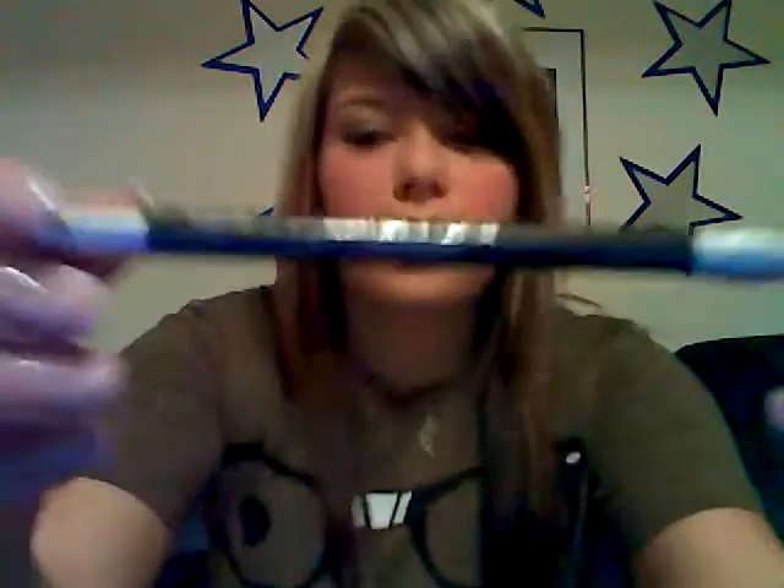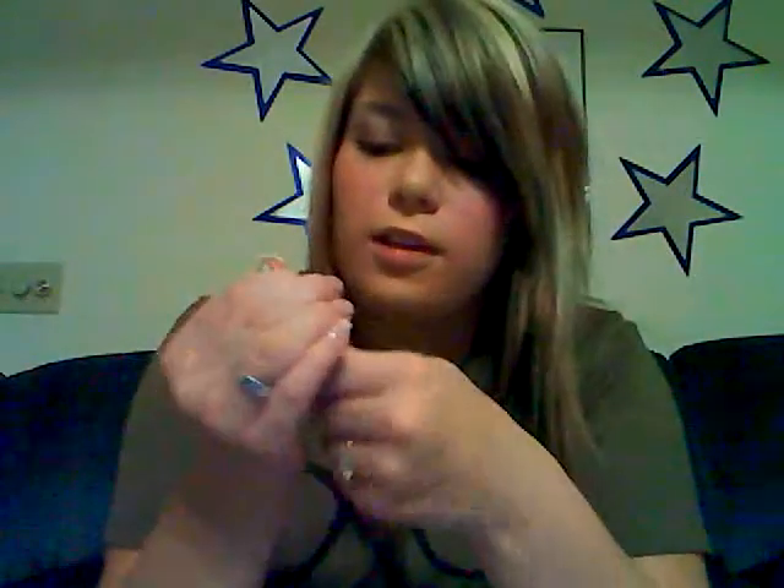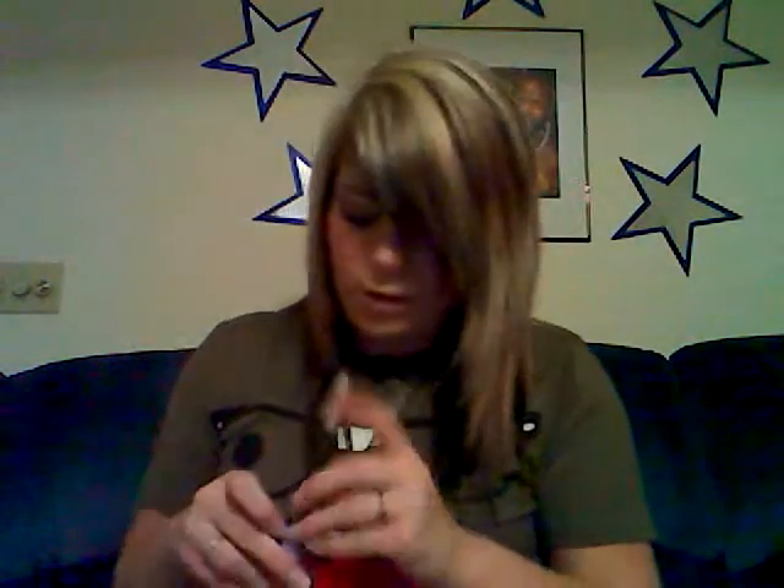Urban Decay — it's a waterproof eye pencil liner. I don't like saying eye pencil; it's in the shade Oil Slick. It's just a little sharpened thing.